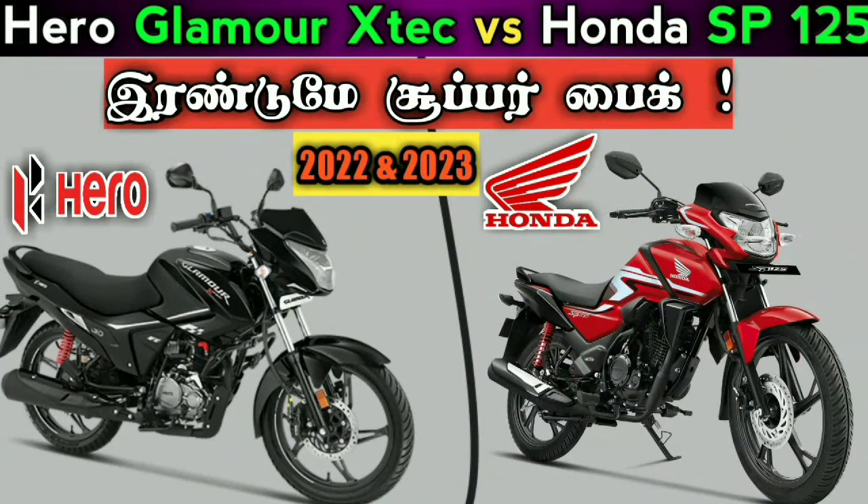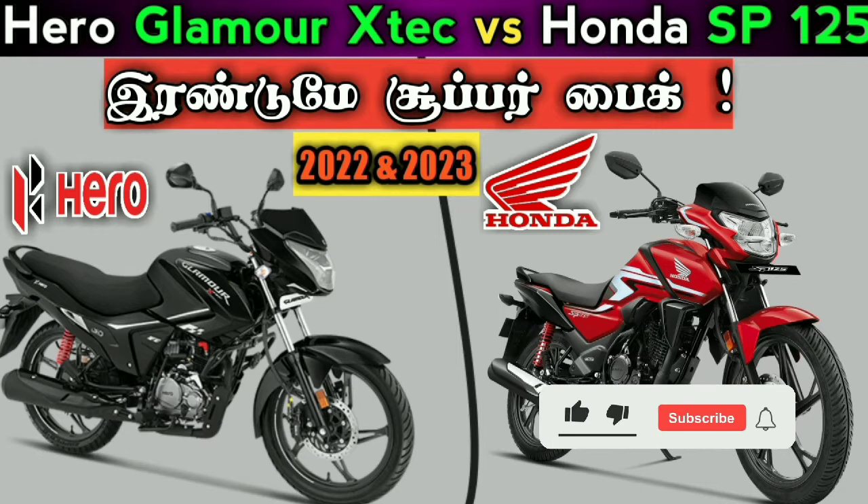This video is about the Hero Glamour Xtract vs Honda SP-125. If you want to subscribe to the channel, please click the bell button.